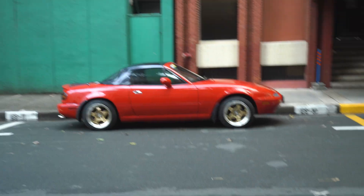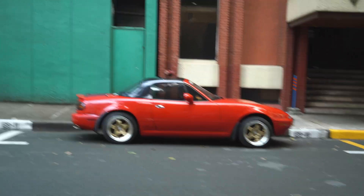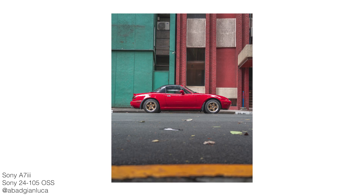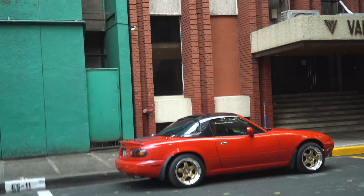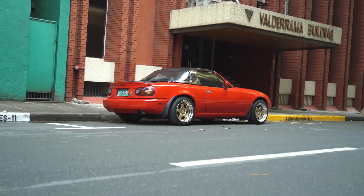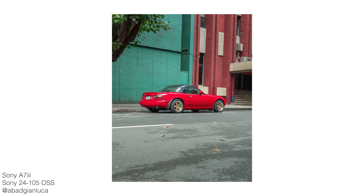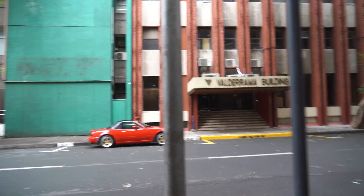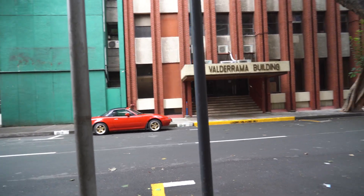Let's move on to the side. Ooh, this is pretty nice. And then let's go take one from the rear. I'm thinking I can try to use these poles for some depth of field and then take the car behind it. Let's see how it turns out.